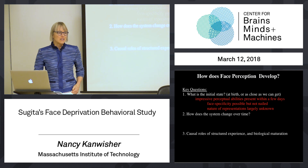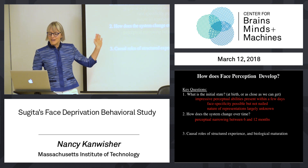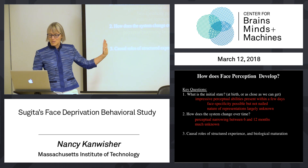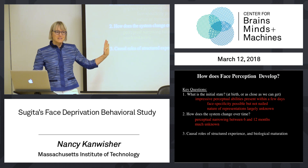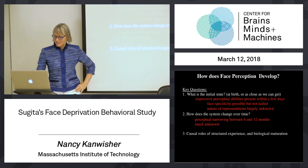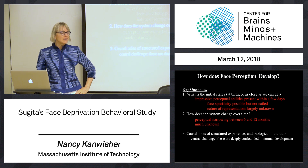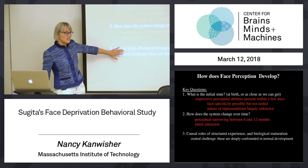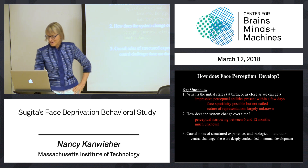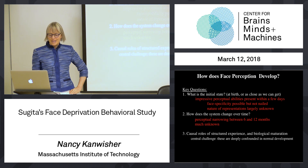We don't know that much about the nature of those early representations or how they change. After birth, we talked about perceptual narrowing that happens between 6 and 12 months. But basically, most of what you want to know about what's changing after that is really not very well characterized yet. The question we want to know is not just what happens, not just description of stuff, but what are the causal mechanisms that wire up our face perception abilities.